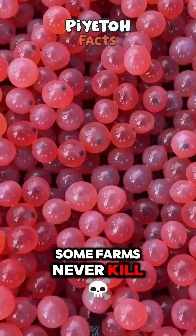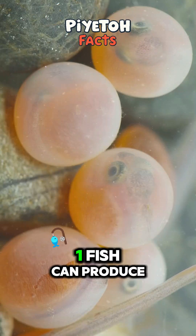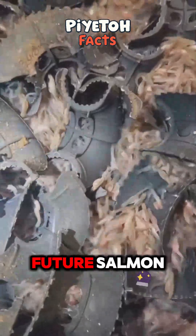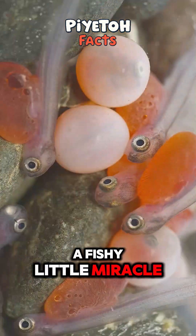Some farms never kill the fish. They're reused year after year like egg-laying MVPs. One fish can produce tens of thousands of future salmon — all starting from a moment that looks like a fishy little miracle.